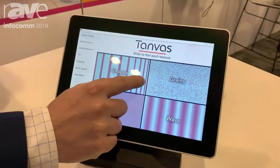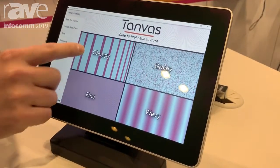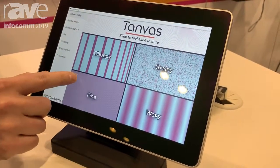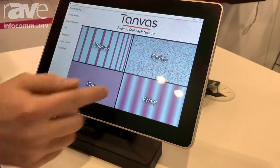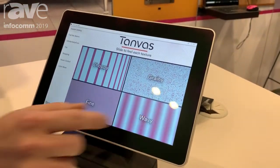As I'm sliding my finger across the screen, I can feel each individual bar that my finger is going across. When I'm going across fine, I feel a fine texture; wavy, I feel a nice smooth bumpy texture.